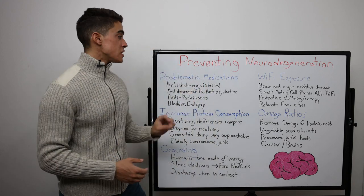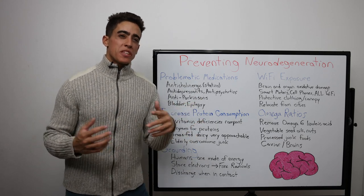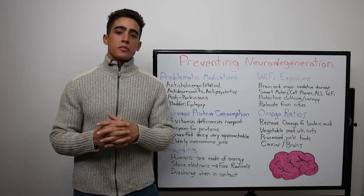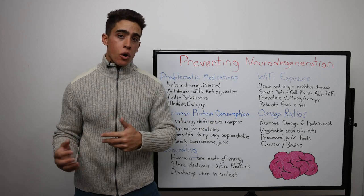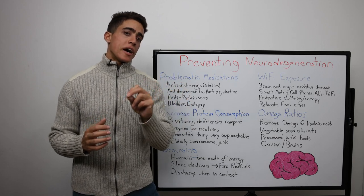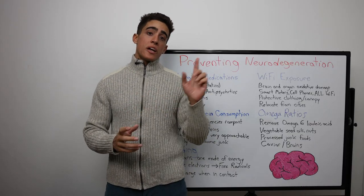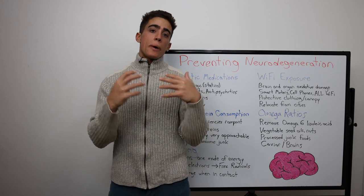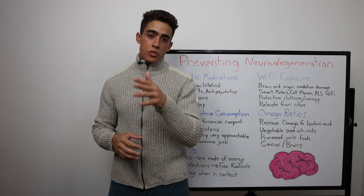Number one, most importantly, get them off any prescribed medications, notably statins. This requires an understanding of the drug and what it does, and most people just listen to everything the doctor says as gospel, as opposed to researching it on their own. I made a video titled 'Statins Explained in Five Minutes' — check that out for a detailed explanation. The simplification is that statins kill your brain cells by inhibiting the body's ability to utilize cholesterol, which is a necessary cell nutrient.